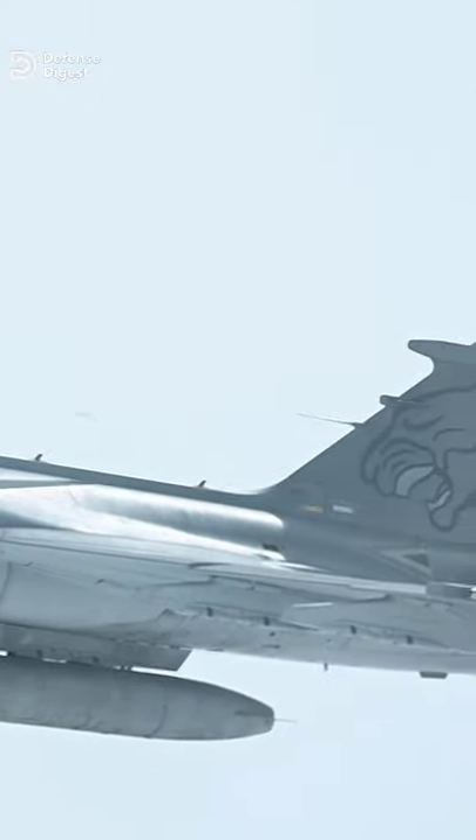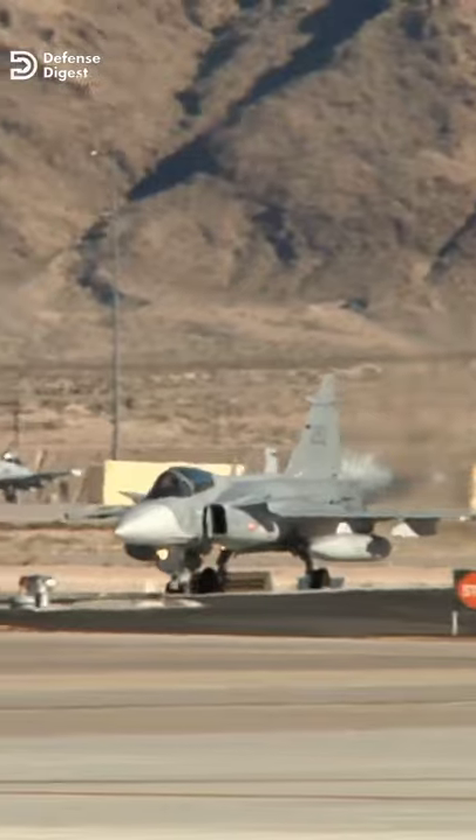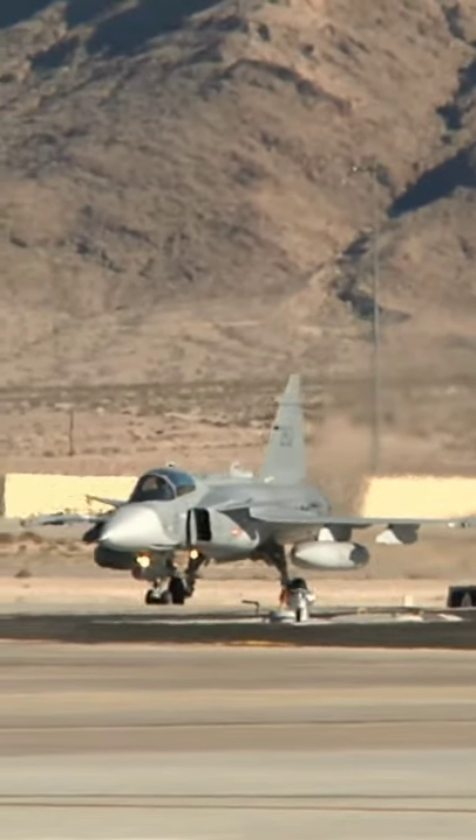For its increased size and weight, the Swedes have adopted the Super Hornet's F-414 engine, but have elected not to license manufacture it as they have done in the past.